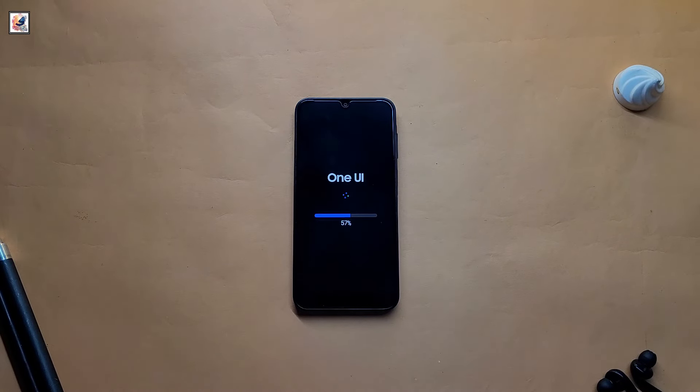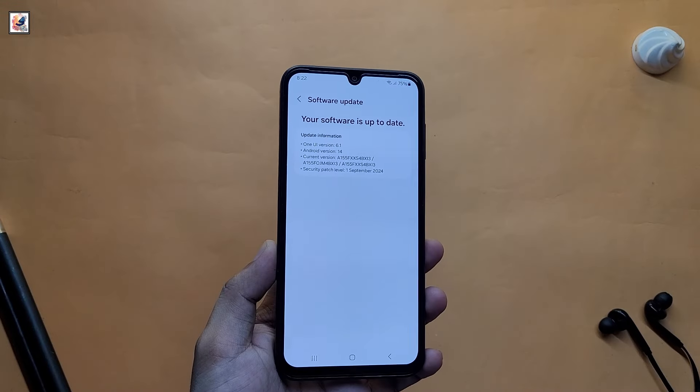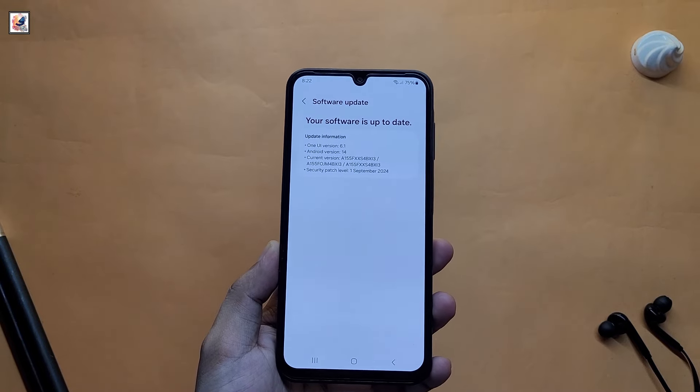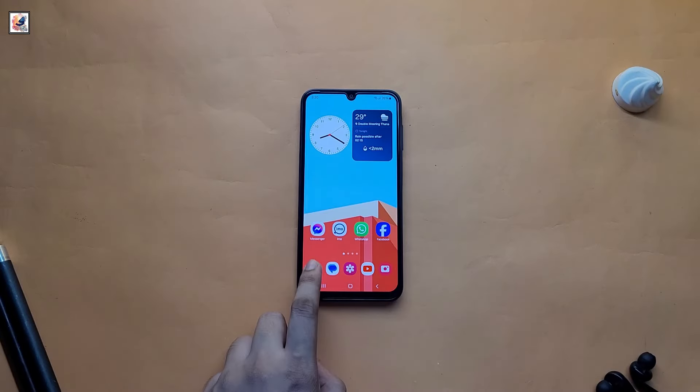Let's install it. As you can see, I have successfully completed my software update. My smartphone is still running Android 14 with One UI 6.1, and I hope the One UI 7 update is coming very soon.